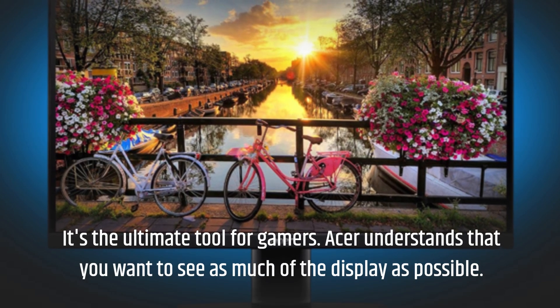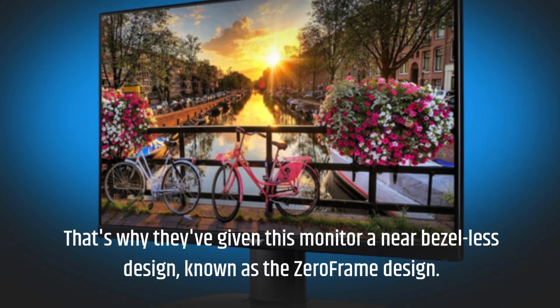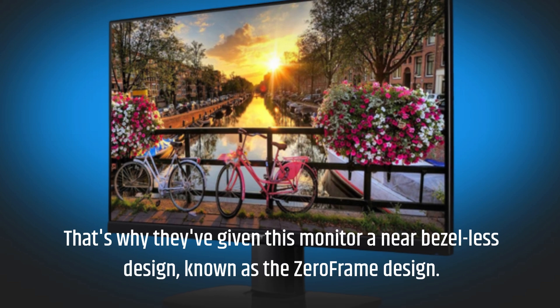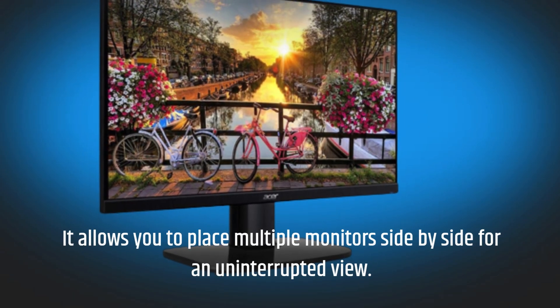Acer understands that you want to see as much of the display as possible. That's why they've given this monitor a near-bezel-less design, known as the zero-frame design. It allows you to place multiple monitors side-by-side for an uninterrupted view.